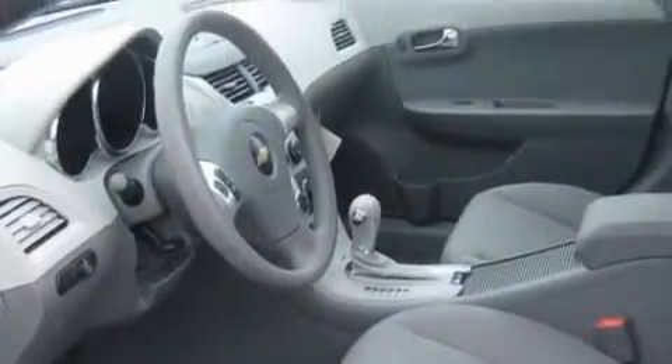It features a 2.4-liter four-cylinder engine and an automatic transmission. This car won't last long at this price, call and arrange a test drive now.